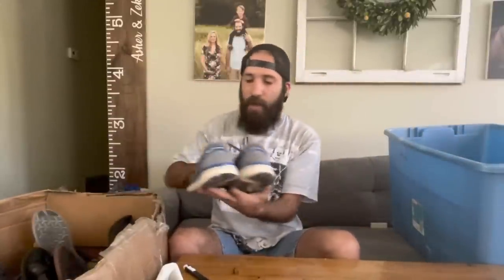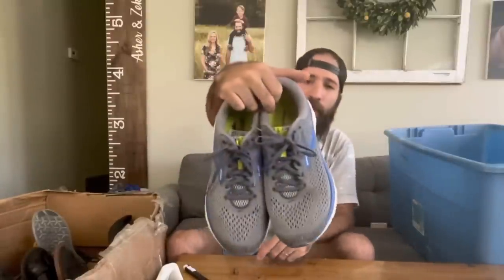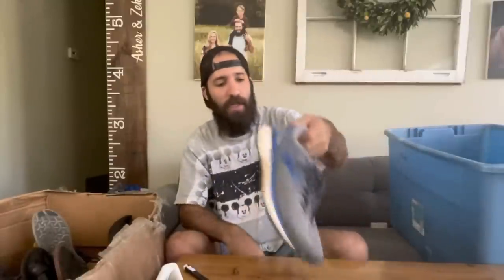Next up, a pair of Brooks — just as I was talking about them earlier. These were super clean Brooks Ghost 11s. I believe they're on the Ghost 13 now, so these aren't too far behind and they're in great condition. No work needed, no rips or tears, very clean with the original insoles. It's always a great sign — you always want to check for the insoles.